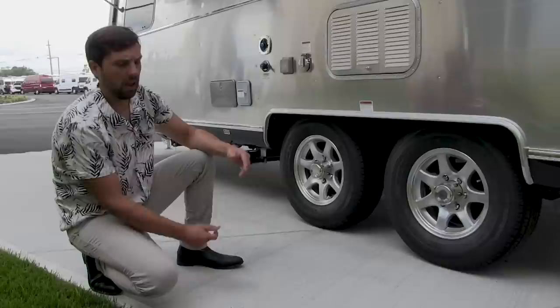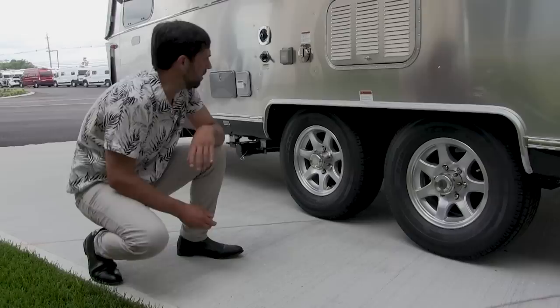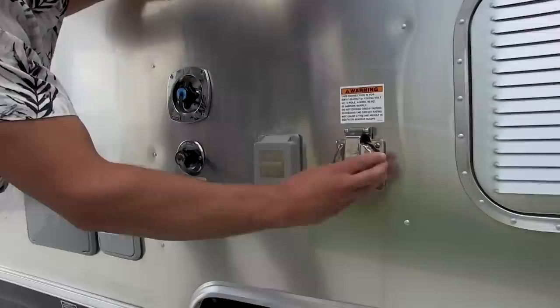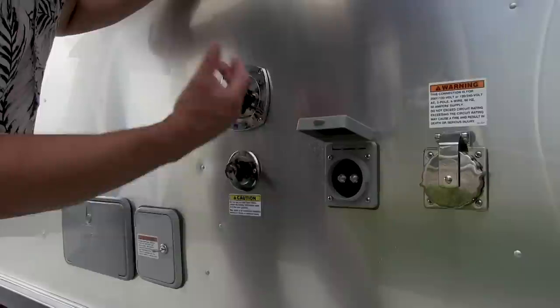Airstream is very mindful when they lay out a floor plan to have even weight distribution throughout — just like a pilot loading an airplane — so these are very balanced trailers. The shore power connection on this trailer is 50 amp service because it has the upgraded second air conditioner option. It comes with about a 25-foot 50-amp power cord. This is also where you plug in cable at a campground, and for satellite you'll need to bring a receiver and an HDMI splitter.